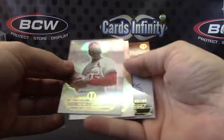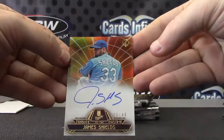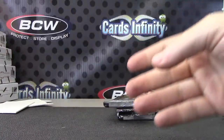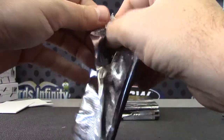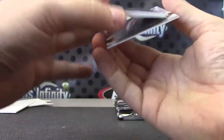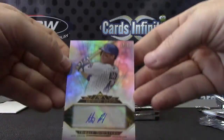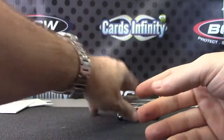Alright, we'll end on 2014 Tribute. Your base and James Shields to 40 orange version. There we go. Next. Numbered to only 24 — Anthony Rizzo 12 of 24. Right in the middle. A one of two Anthony Rizzo.